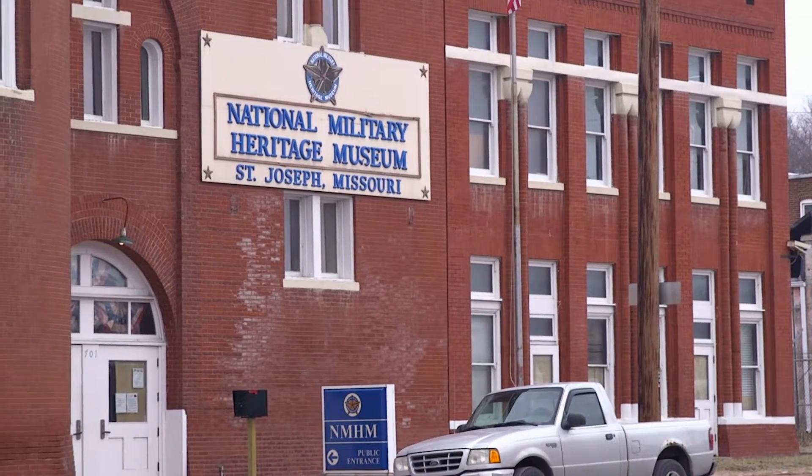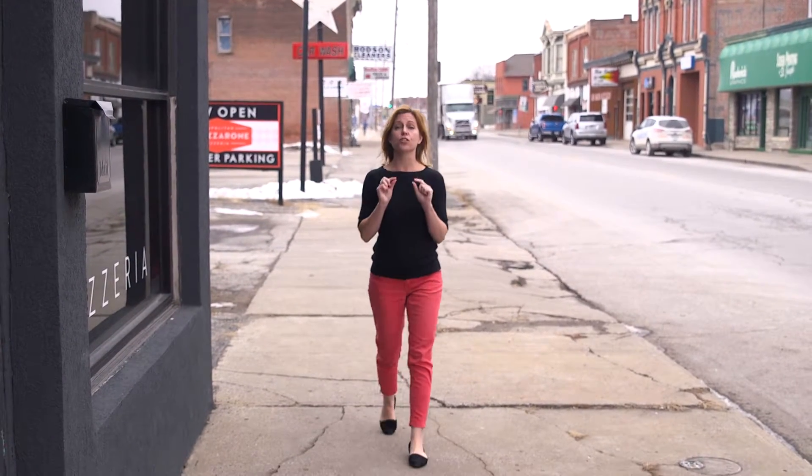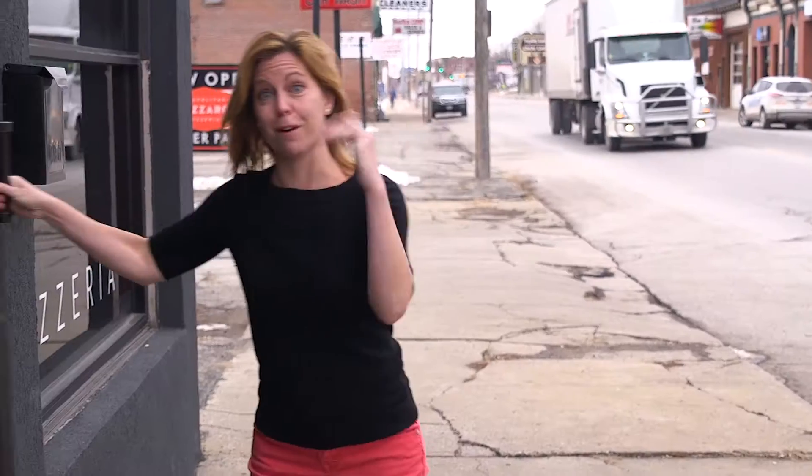I am here in St. Joseph, Missouri, about an hour north of Kansas City, for a bite of authentic — and I mean certifiable — authentic Neapolitan pie here at Il Lazzarone. Come on in.